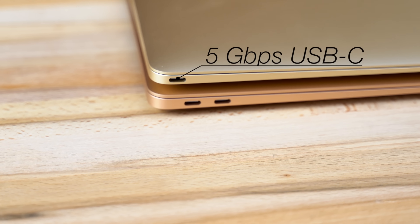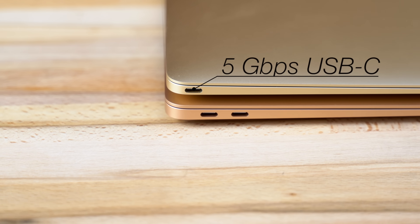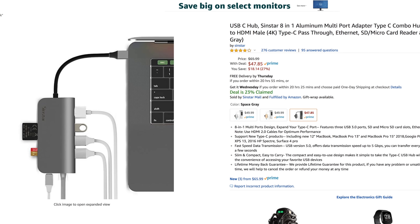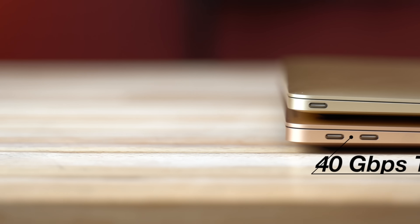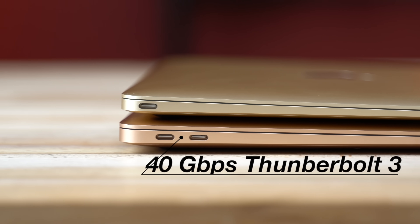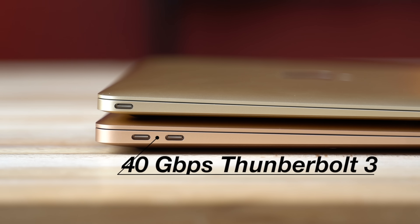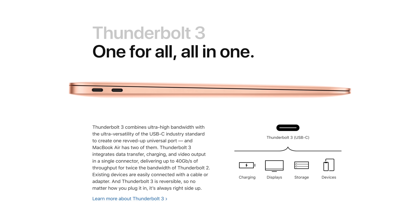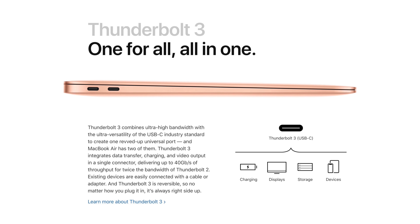The 12-inch MacBook is limited to only one 5GB/s USB-C port, so you can't charge it and transfer data at the same time unless you buy a hub. The Air, on the other hand, has two USB-C Thunderbolt 3 ports capable of transferring data at up to 40Gbps. You can also connect things like eGPUs and external monitors for a better desktop experience. The speakers on the Air have more bass and are a little bit louder, so just listen for yourself.